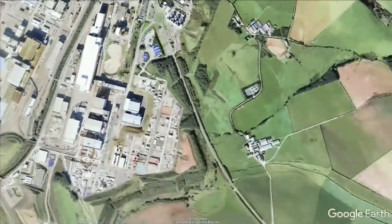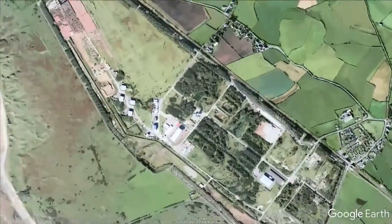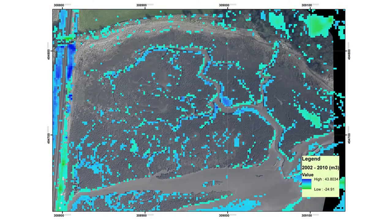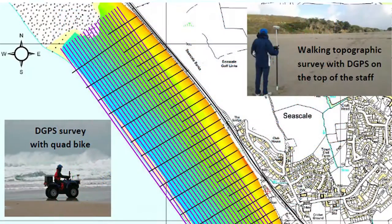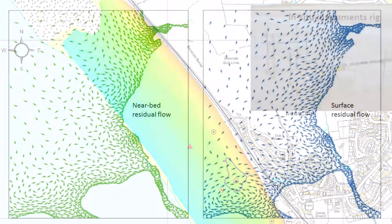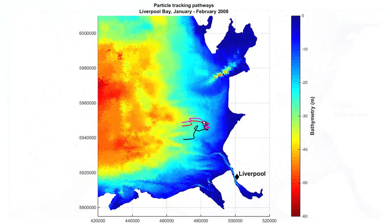These are all undergoing decommissioning at the moment, whilst reprocessing operations continue. As a geocharacterisation expert and geologist, my role in understanding the environment is to gain an understanding, through scientific research and study, of the science that underpins environmental safety cases for the nuclear industry.